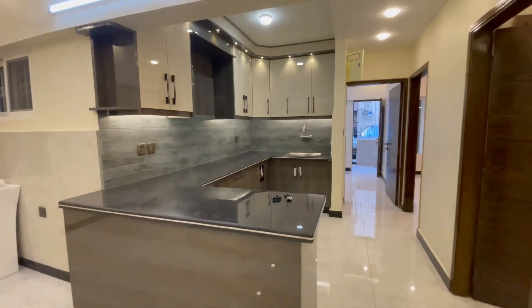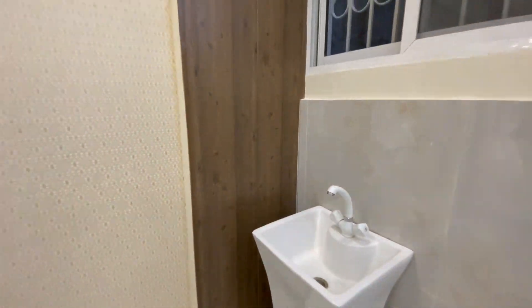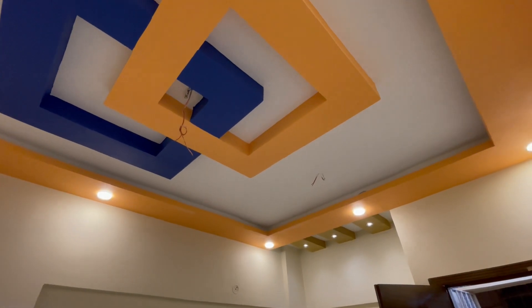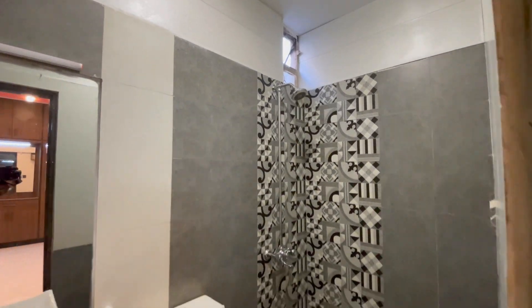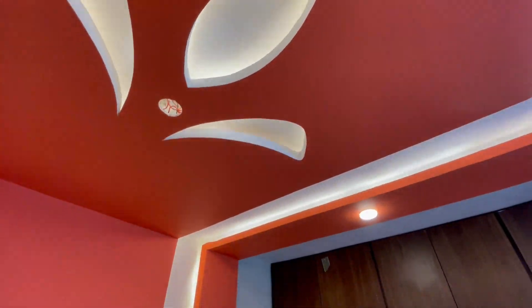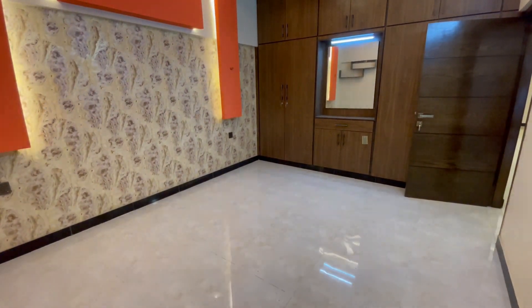Hello everyone, we are here with an exciting video and today we are going to review this project. It's the location of Gurifthane, which is a block for team. This project is called Sunny. My name is Muhammad Zangul and we are going to visit this flat today.